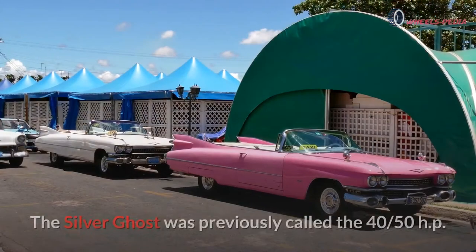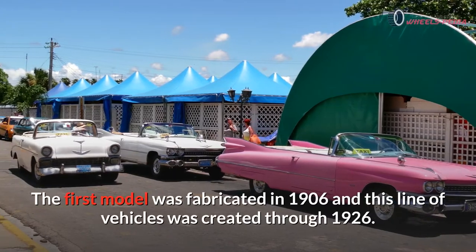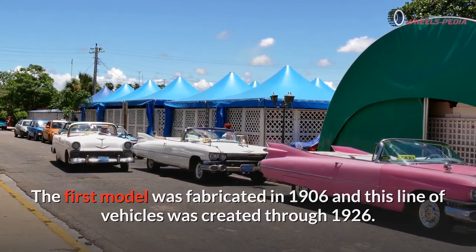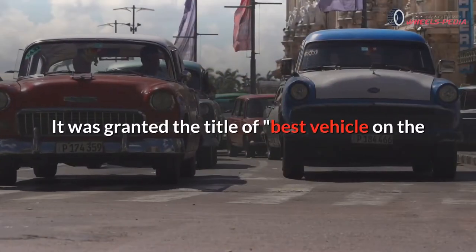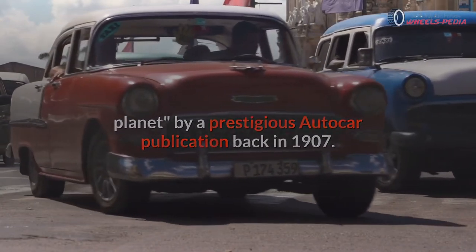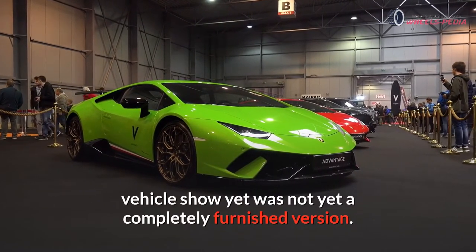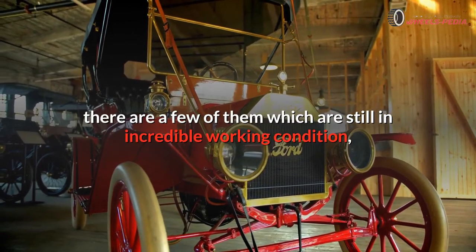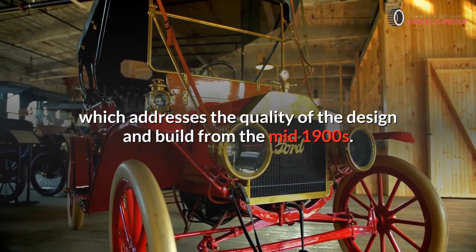Number eight: Rolls-Royce Silver Ghost. The Silver Ghost was previously called the 40/50hp. The first model was fabricated in 1906 and this line of vehicles was created through 1926, with an aggregate of 7,874 units fabricated. It was granted the title of best vehicle on the planet by a prestigious Autocar publication back in 1907. The Silver Ghost made its presentation to the world at the Olympia vehicle show. To this day there are a few still in incredible working condition, which addresses the quality of the design and build from the mid-1900s.